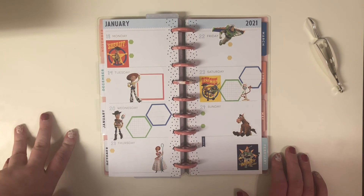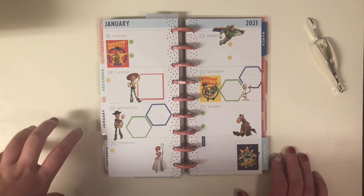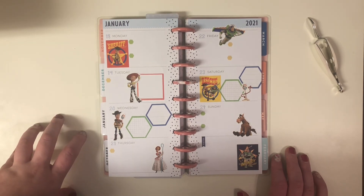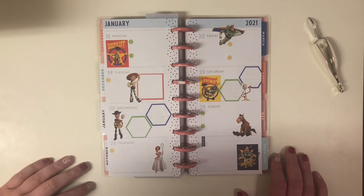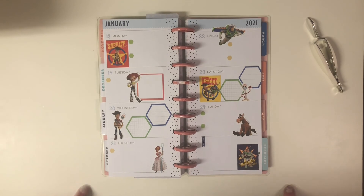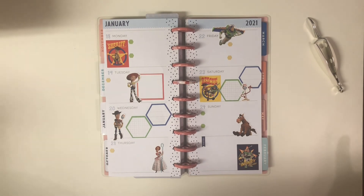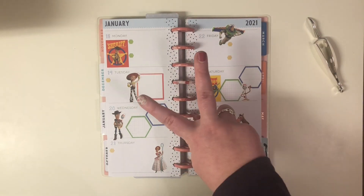I enjoyed putting this spread together and I hope that you enjoyed watching me put it together. If you did, please don't be shy — subscribe and use that like button. Also please don't forget to subscribe to this channel for more planner-related content. I post about four times a week. I hope that you all stay safe out there and have a wonderful day — bye guys!